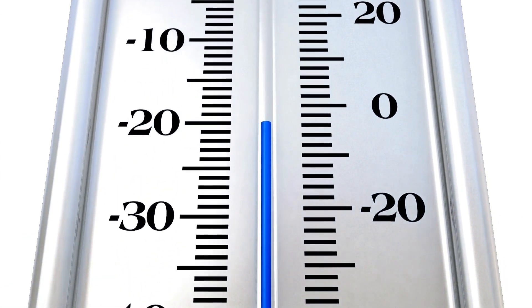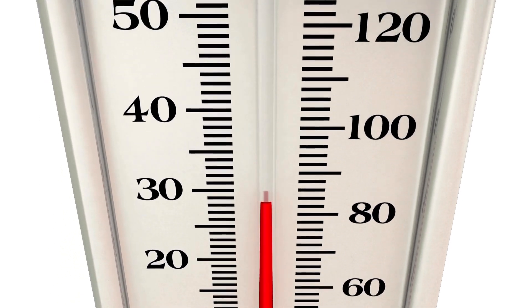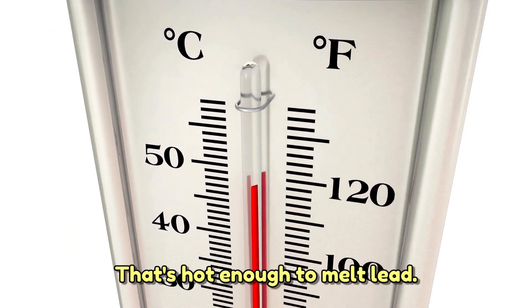How hot? Try 475 degrees Celsius — 900 degrees Fahrenheit. That's hot enough to melt lead.